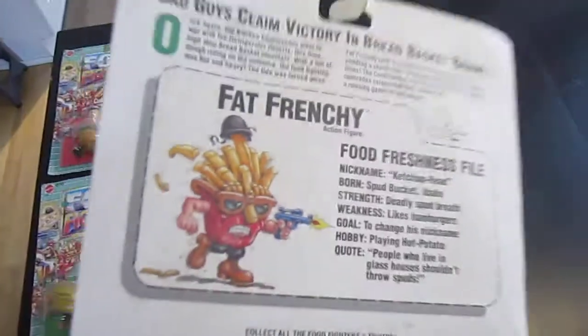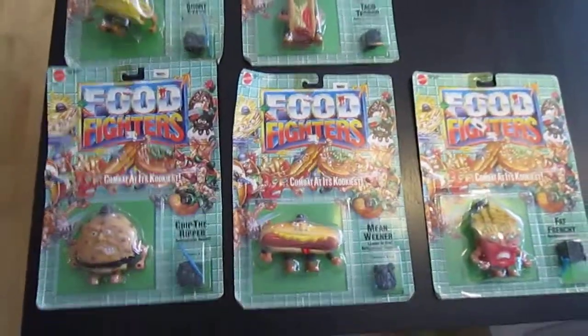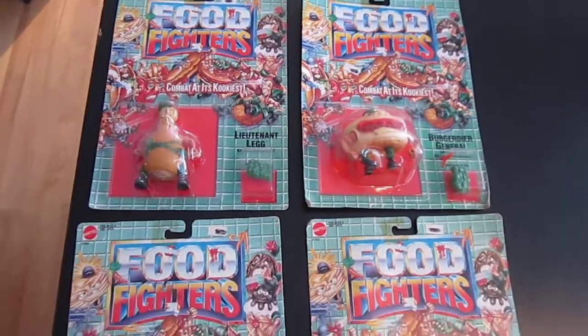And there you have it folks — every file card to every Food Fighter, carded Food Fighter that I have, that I received today through eBay. They probably fetched me about $50 to $55 each, to be honest.